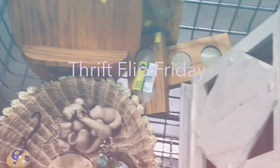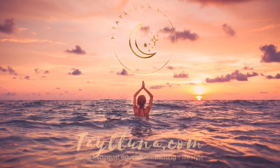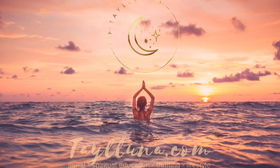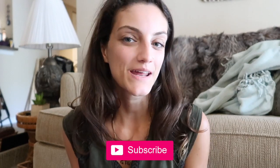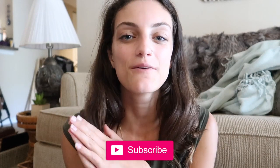Welcome back to Thrift Flip Friday! Hello everybody, welcome back to the channel. I hope everyone's doing well. If you're new, my name's Tayluna. Welcome — we have a fun, hippie, spiritual channel. But every Friday we do Thrift Flip Friday. We talk about selling things that you already have from your home, clearing out space, making a little extra money, and also thrift shopping to resell.